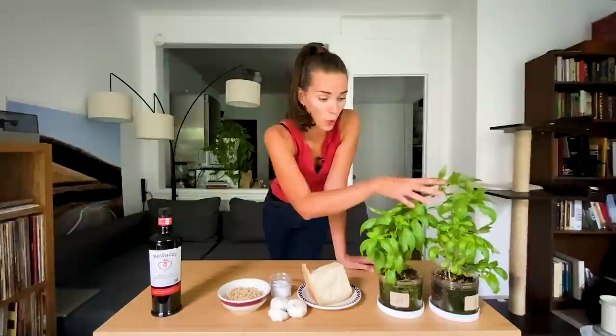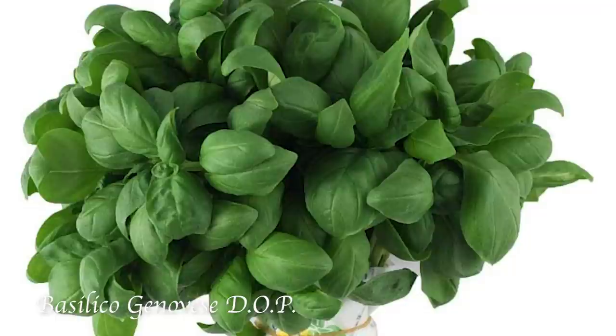The ingredients for the traditional pesto alla Genovese are: basil — obviously. But I discovered this year, here in New York City, that there are several different types of basil. Here I got the seeds from the hardware store, just a random type of basil, which is slightly different than the one we typically use in Italy. It's brighter in color, the leaves are not as thin and tender, and it's not as fragrant either.